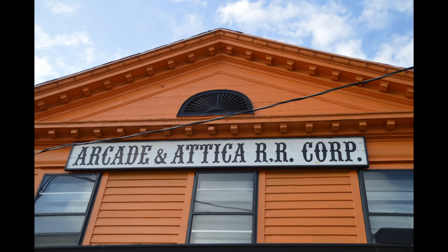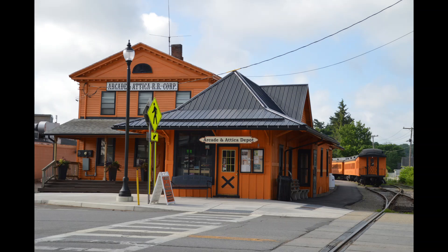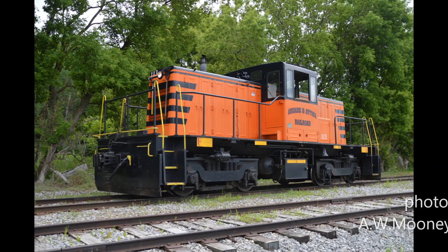Welcome aboard the Arcade and Attica Railroad. The Arcade and Attica Railroad's passenger excursion begins here in Arcade, New York. Today's excursion train is going to be pulled by Arcade and Attica number 113, a GE 50-ton switcher with weighted trucks that was built in 1959.